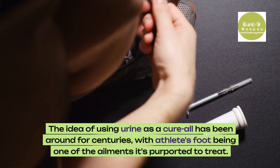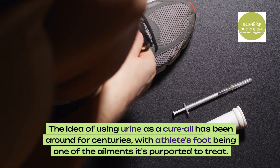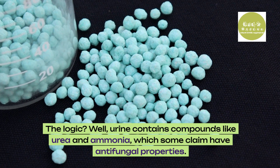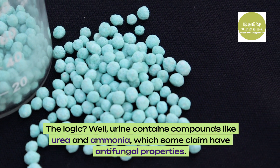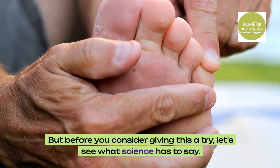The idea of using urine as a cure-all has been around for centuries, with athlete's foot being one of the ailments it's purported to treat. The logic? Well, urine contains compounds like urea and ammonia, which some claim have antifungal properties. But before you consider giving this a try, let's see what science has to say.